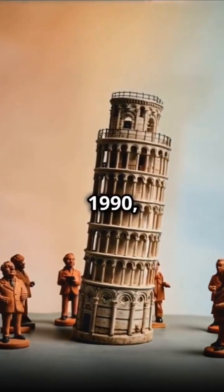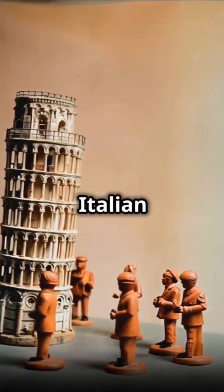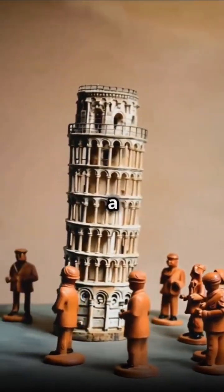Fast forward to 1990, and our poor tower is tilting at a crazy 5.5 degrees. That's when the Italian government went, Houston, we got a problem.